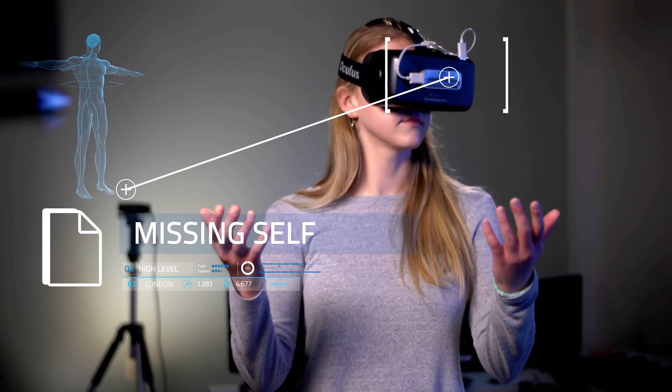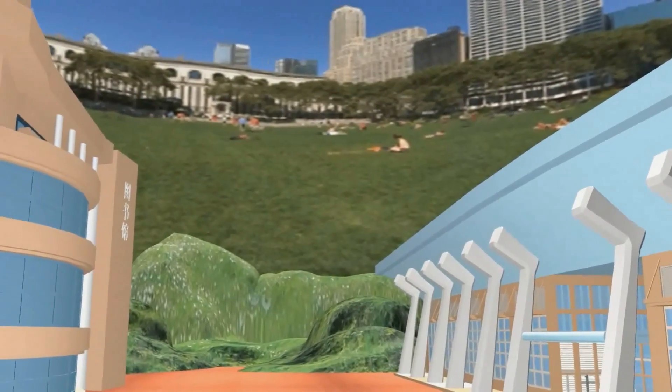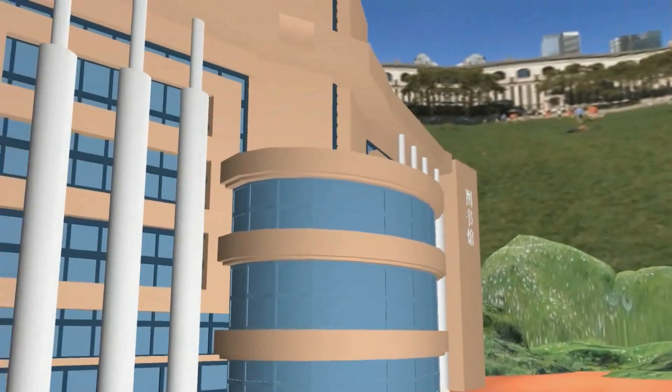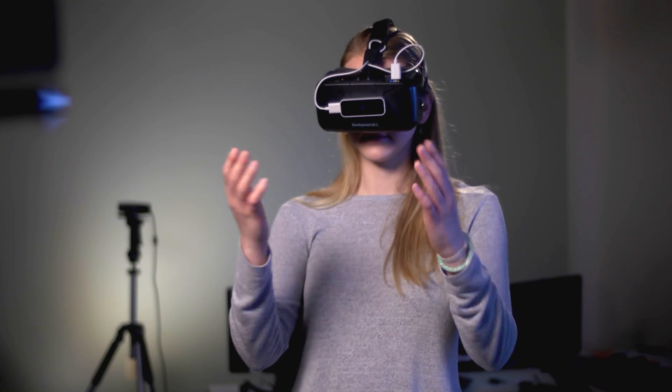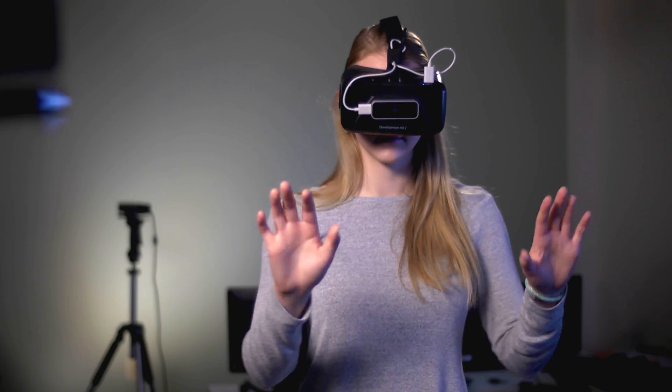One limitation of current VR technology is a missing self. You can't see your own body in the VR world. When you can't see yourself, it's harder to understand body posture, movement, and distance to objects in the VR environment.